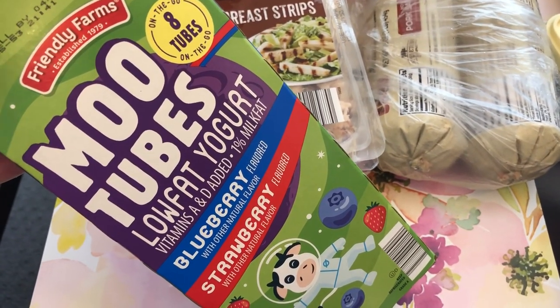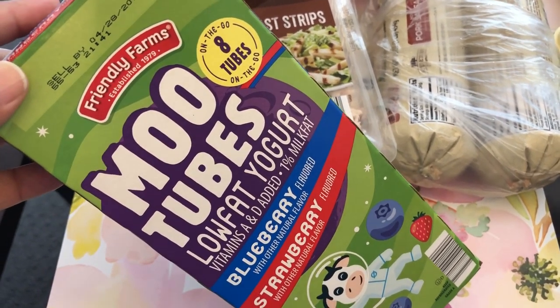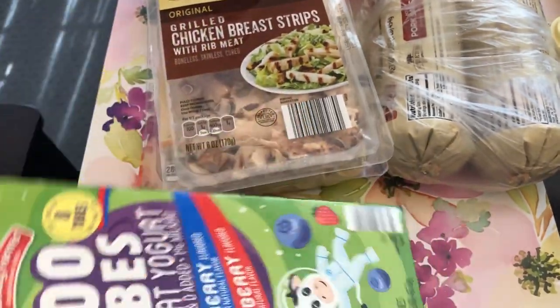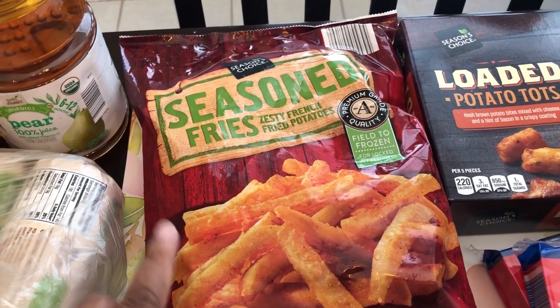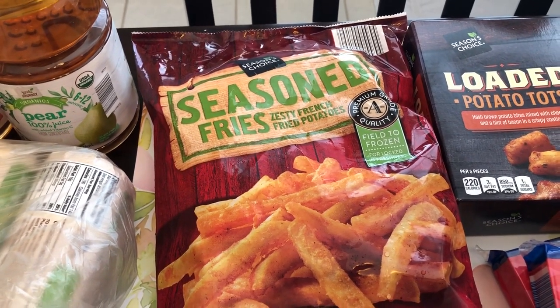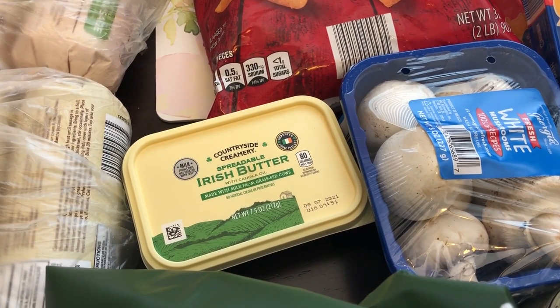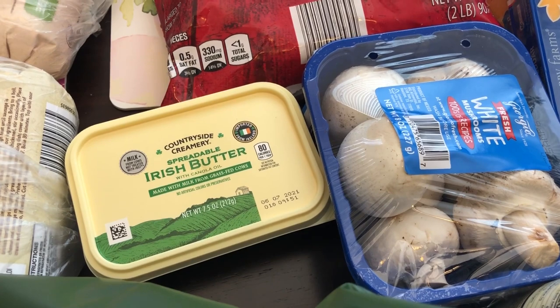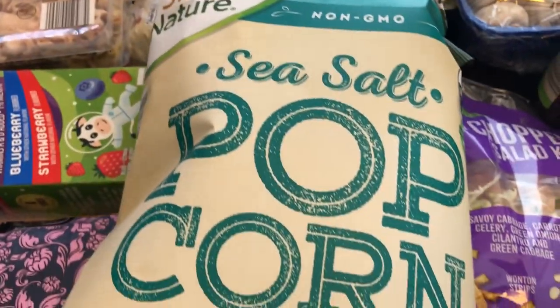I wanted the yogurt in the little pouch that you squeeze up but they didn't have it — they only had these tubes. Harrison hasn't tried these tubes before, hopefully he'll like them. I think these were only $1.15, so pretty inexpensive. We eat tons of rice and I needed some more, so this is a five-pound package. I also got seasoned fries — I wanted to give them a try. I grabbed this Irish butter; I hear it's supposed to be like Kerrygold, so we'll see. And some mushrooms — I just like to have those. Sometimes I sauté them and add them to my eggs in the morning for breakfast.